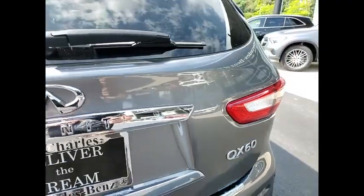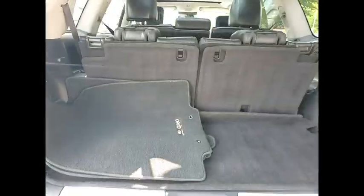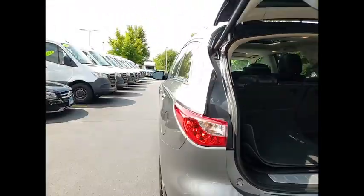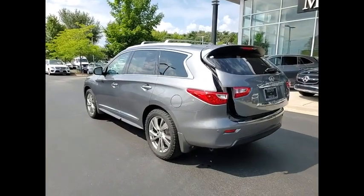In addition, the QX60 offers extremely high levels of safety, all with a sleek new design. This vehicle has less than 140,000 miles. Wouldn't you look great in this vehicle? Stop in today and see for yourself.